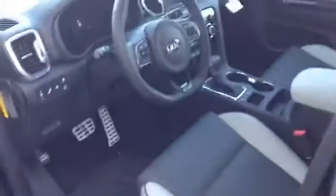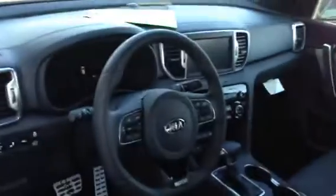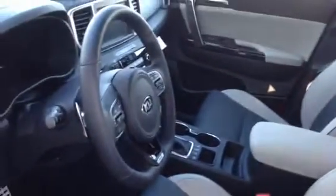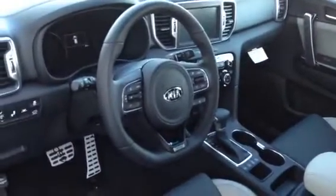It has push button start, keyless entry, and all the goodies including the panoramic sunroof on top, the Harman Kardon audio system, the navigation system, and two-tone leather. The whole interior of course looks beautiful, very easy to get at everything and nicely laid out.